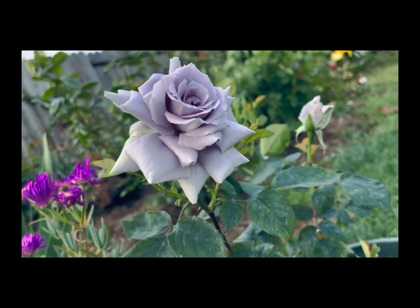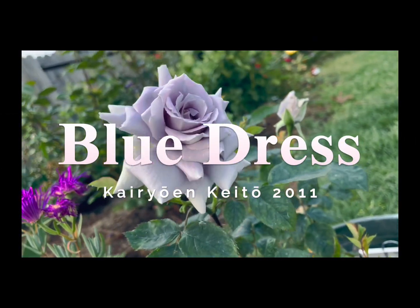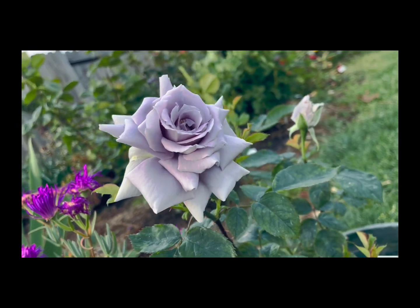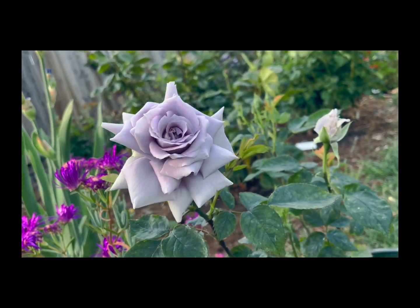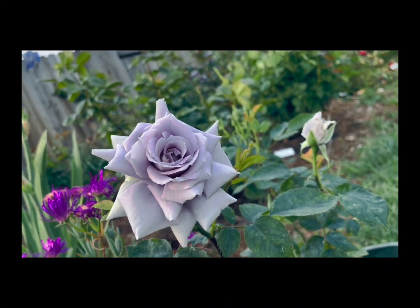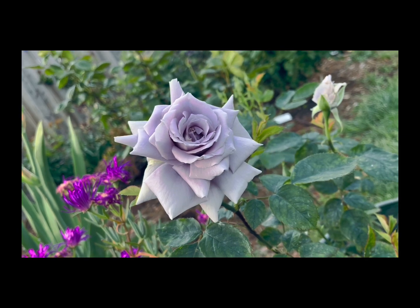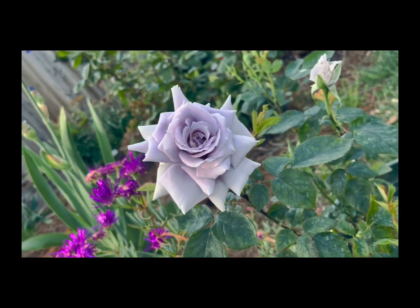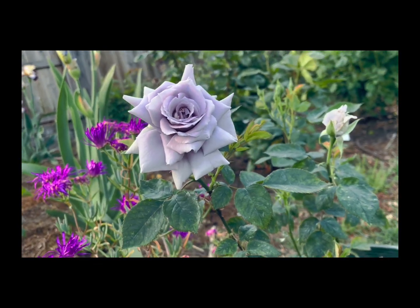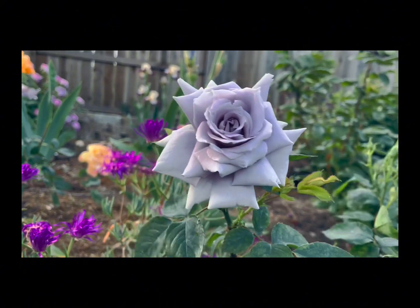I want to show you the Blue Dress rose. Roses are not really blue, but they can approach blue either from a purple standpoint or from a light lavender, as this rose is. This is kind of state-of-the-art as far as blue roses are concerned — certainly one of the bluest of the light lavender roses that I've ever seen.